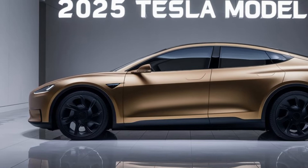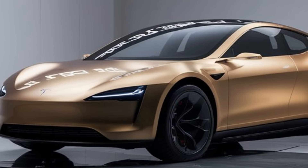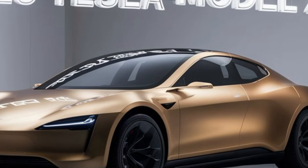As we look to the future, the 2025 Tesla Model Z represents a major leap forward in the evolution of electric vehicles. It combines impressive performance, cutting-edge technology, and a luxurious design, making it a compelling choice for anyone looking to embrace the future of driving.